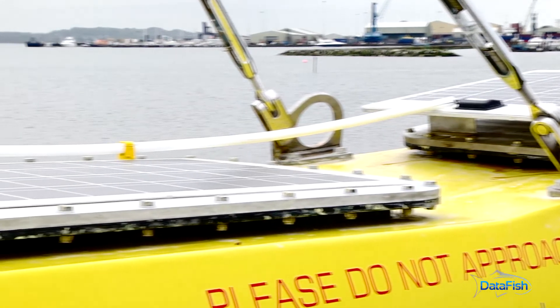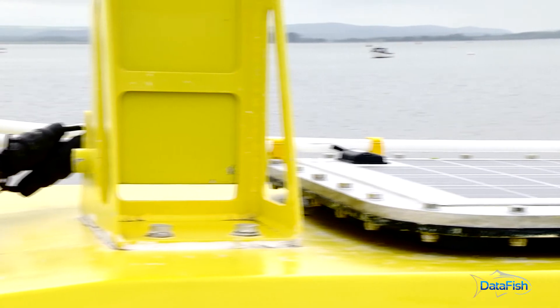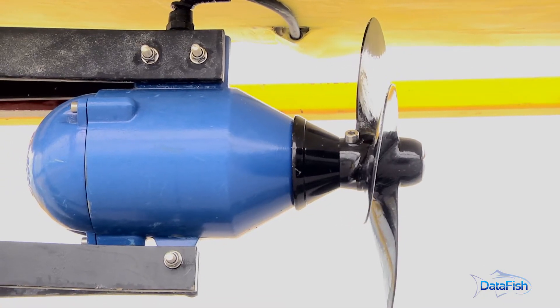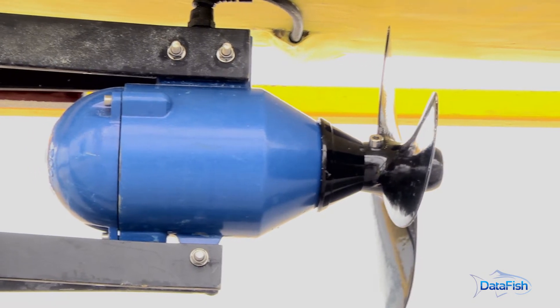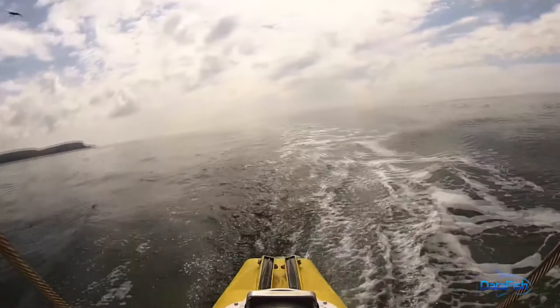The system generates power using solar panels and a hydro generator. DataFish stores over 7 kilowatts of power in its battery, which is charged continuously. Therefore, based on our typical sensor configuration, we can provide them with power indefinitely.